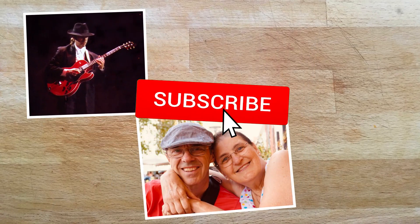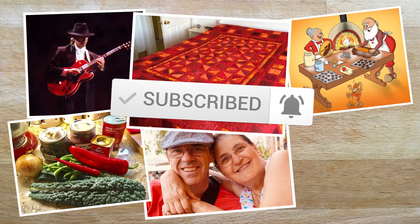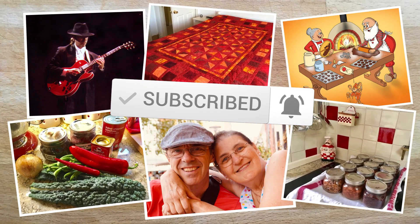We are Andy and Lisa, a musician and an illustrator. This is where all our crazy ideas come together. Welcome to the Zoo Molova.